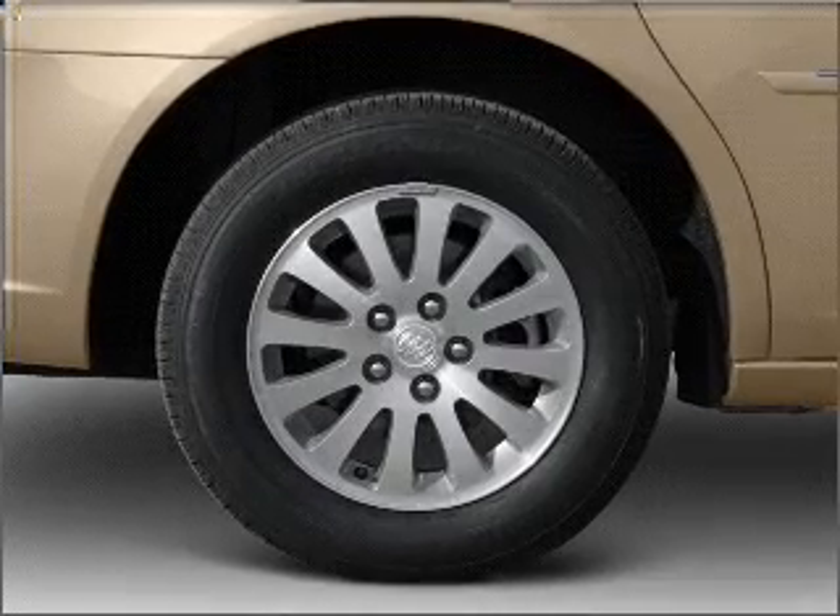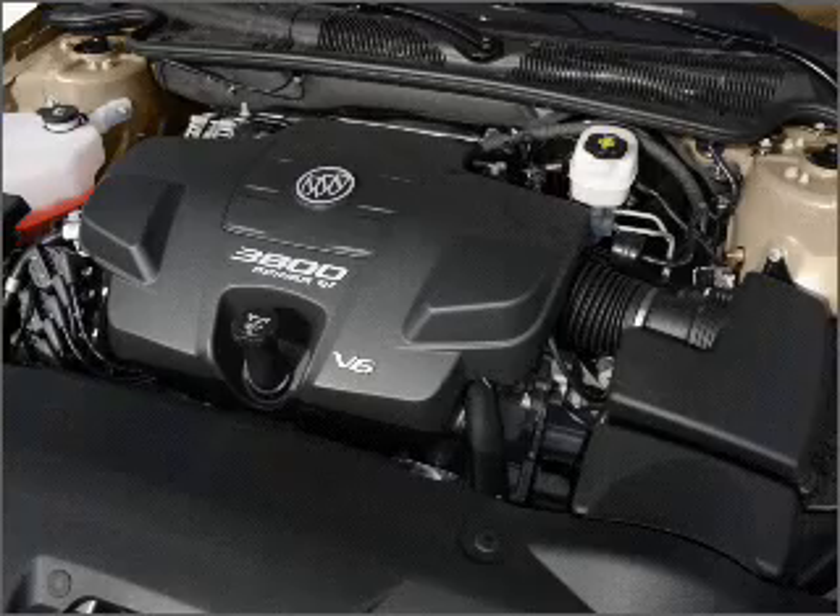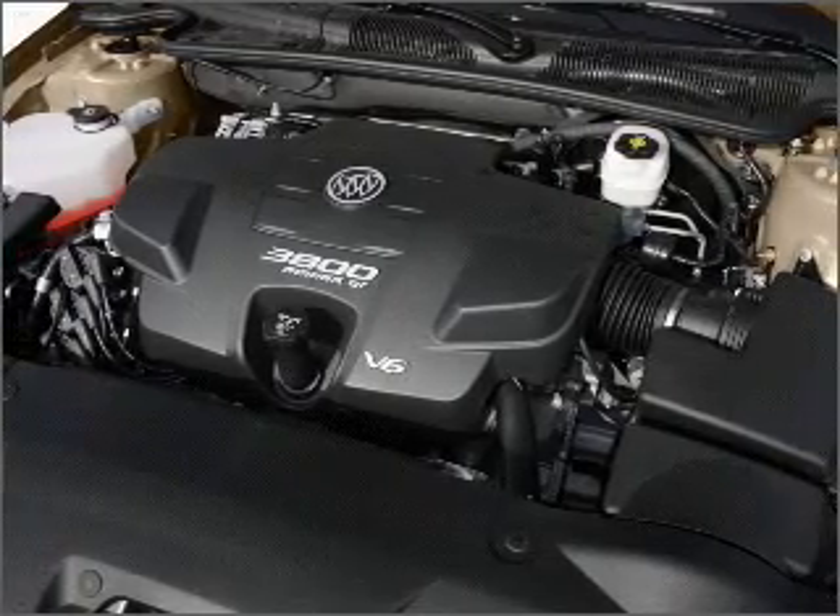Heated seats come for you on cold winter days — he's always hot and she's always cold. Solve this problem while driving with dual temperature controls.